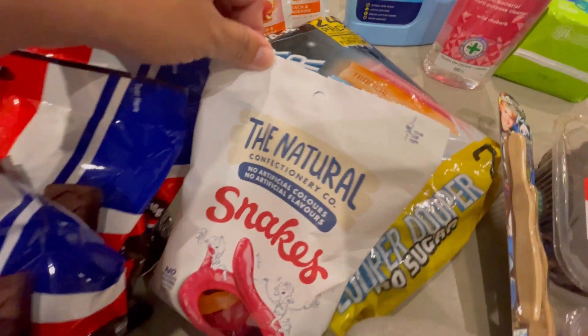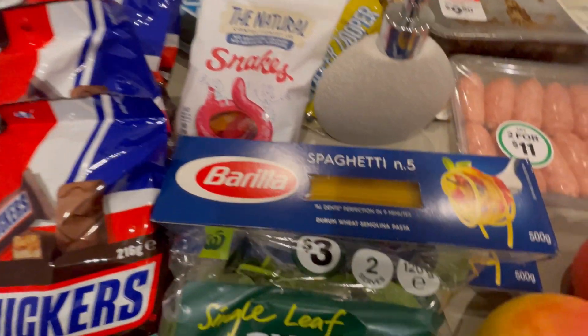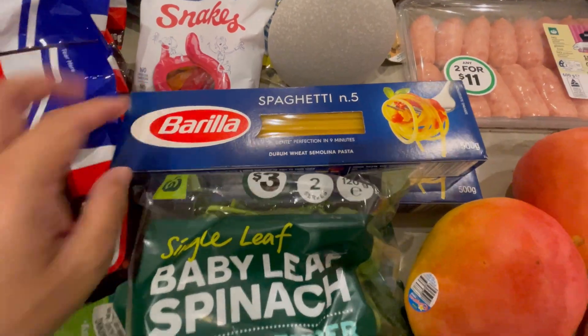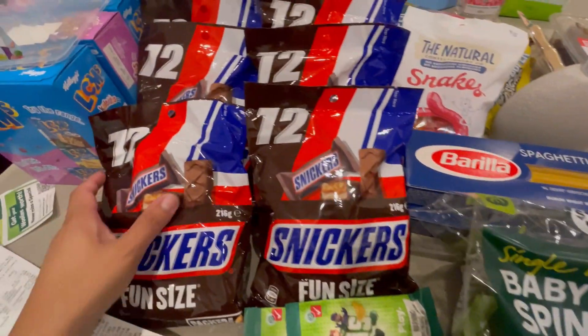As I already told you earlier, this is the first time we purchased a Zooper Dooper and the kids are very excited for it. Also, we purchased one pack of snakes candy — the kids don't usually eat this every day; it will actually last probably a month for one pack.